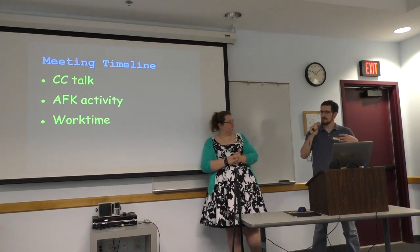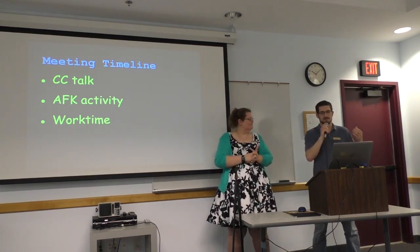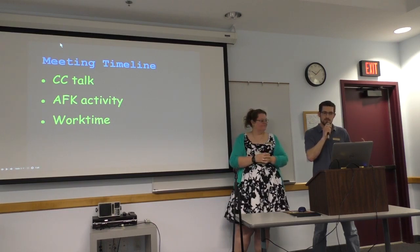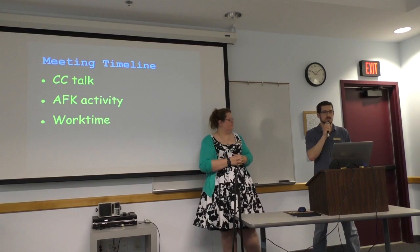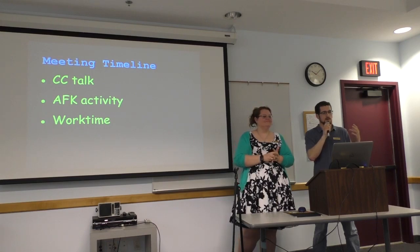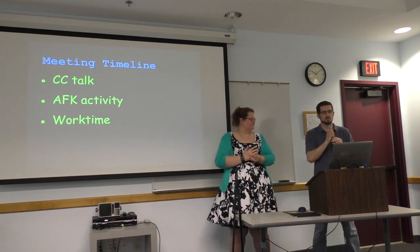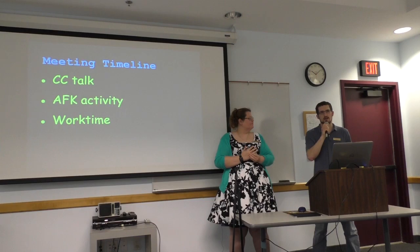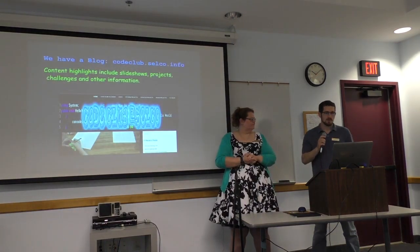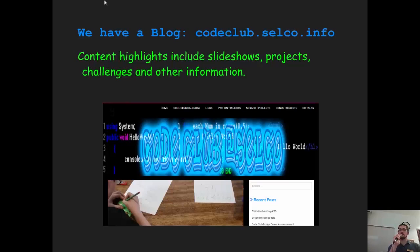Our meeting timeline: we start with a talk about Code Club, then have a little activity for the kids completely away from the keyboard — last time at Plainview we did a thing with whiteboards and programming logic. After that, we have work time for actual programming depending on the kids' levels. We do a mix of Scratch and the Python programming language. If you want to contact us, we have a small blog at codeclub.celco.info.